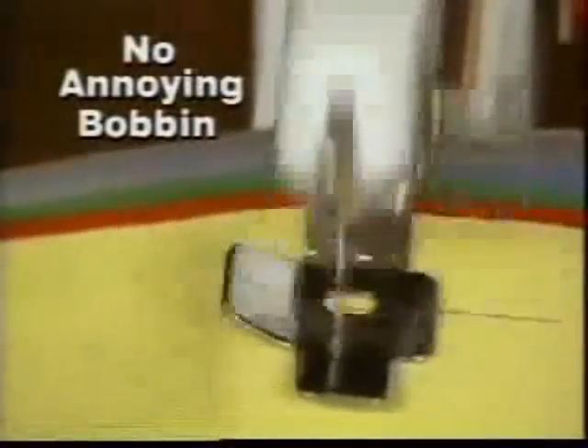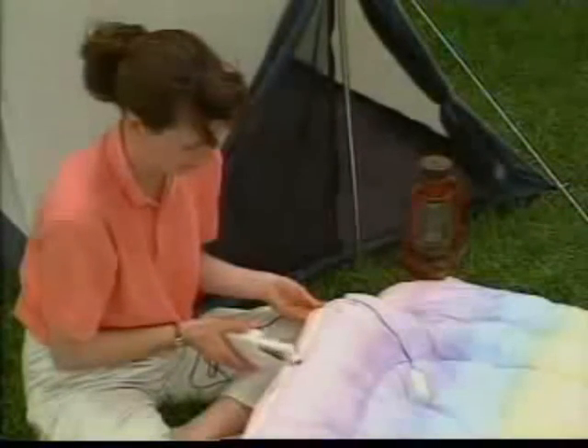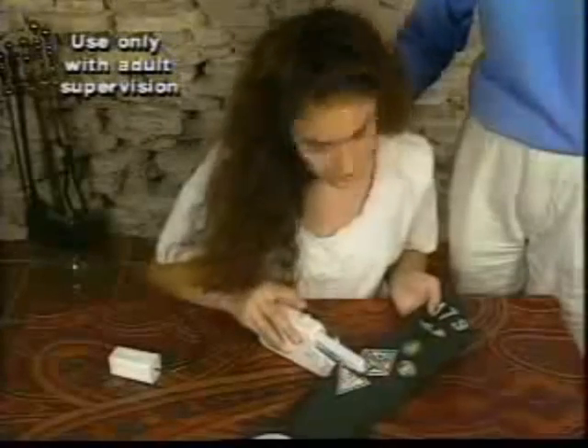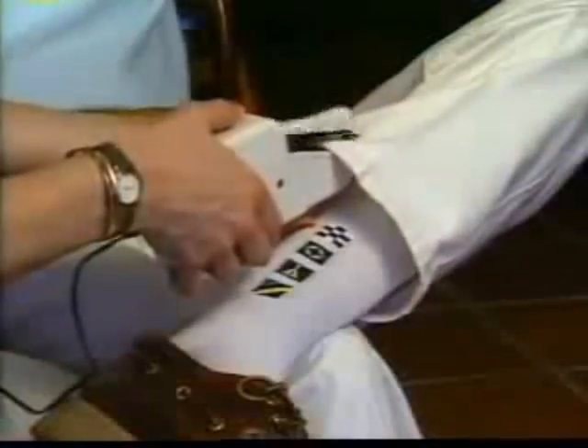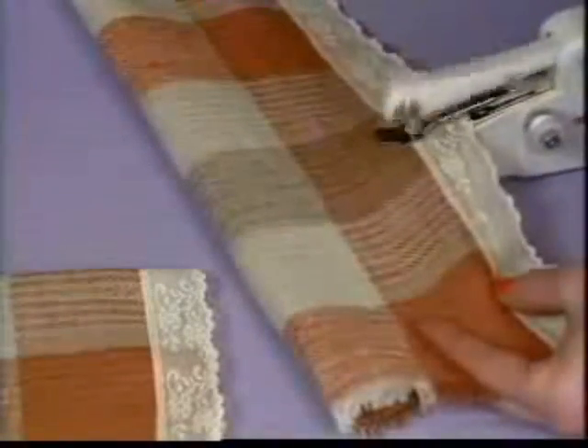There's no bobbin to whine, fuss with, or lose. This genuine Singer is so sturdy it can tackle tough jobs like this, yet it's so simple and safe a child can use it. Make on-the-spot repairs without even removing the garment. Use it for beautiful decorative touches like this.